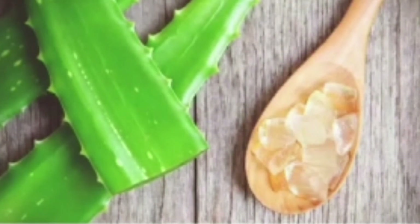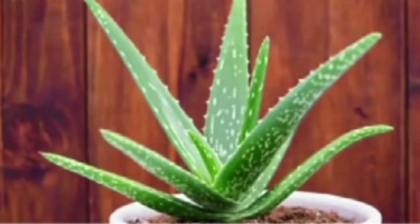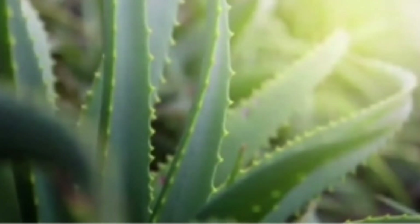Aloe vera helps reduce wrinkles, heal burns, and treats certain skin conditions. It helps to boost the immune system, aid in curing wounds, promote hair growth, and help in lowering cholesterol.